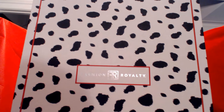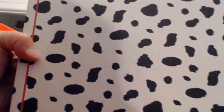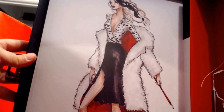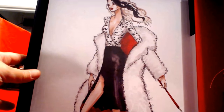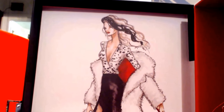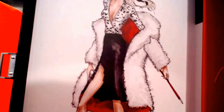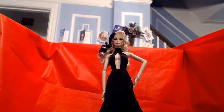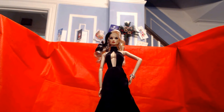Obviously, this is the Dalmatian motif box she came in, and that motif was continued on the back. This was the sketch we were originally given of what Tatiana could look like. And this is one of Tatiana's looks, and this is the other. Ladies and gentlemen — Tatiana as Cruella de Vil.